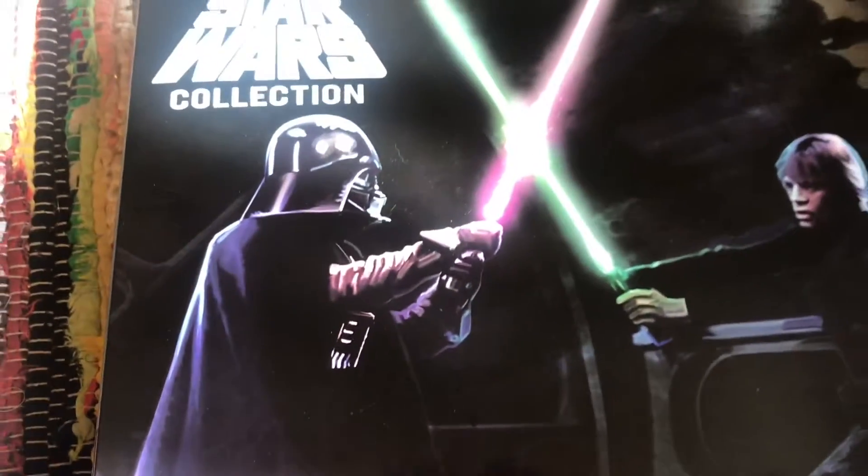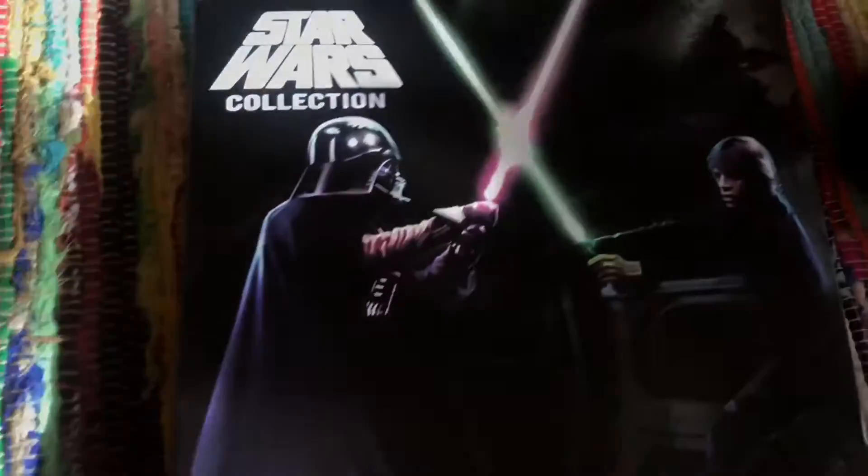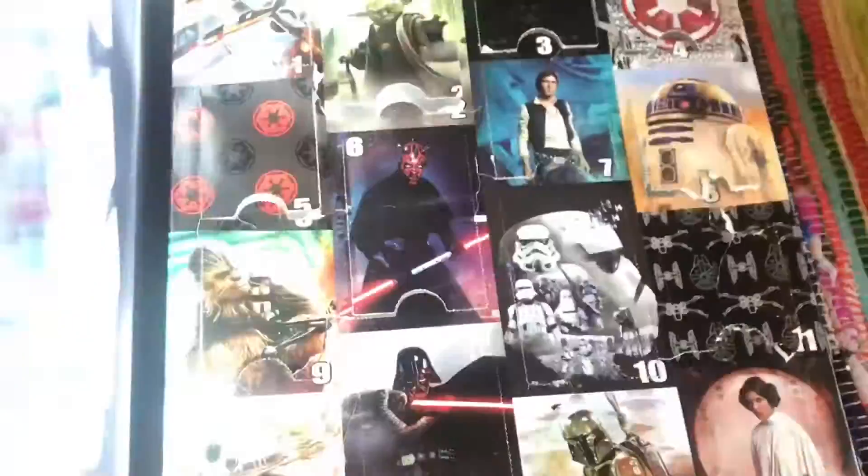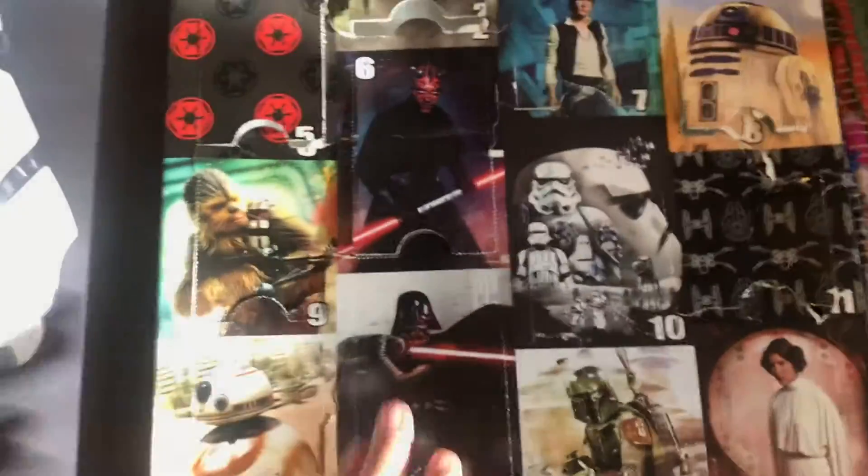Okay, anyways, we are back with, I think, day number 11 of our Star Wars collection, 15 Days of Socks. I might have done this wrong, because I think it should go to the 24th, but it's going to end on the 23rd.